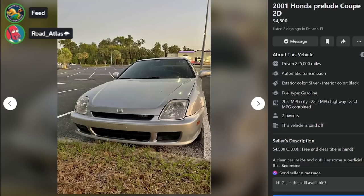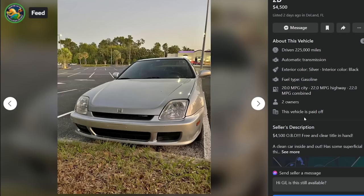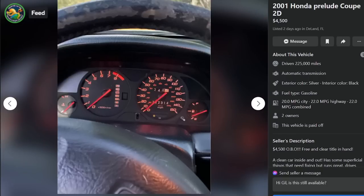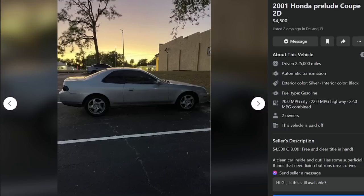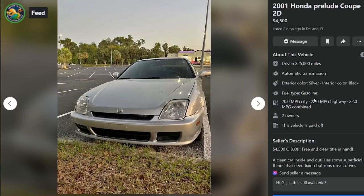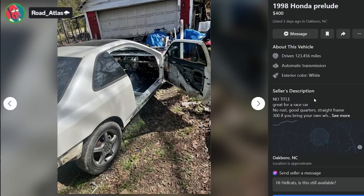Too many scary things. 2001 Honda Prelude, $4,500 in DeLand, Florida, 225,000 miles, automatic transmission, OBO, free and clear title in hand. Clean car inside and out, has some superficial things that need fixing but runs and drives great. AC kicks, hot and cold, great as a daily driver, second car, fun to zip around in. Taillights are heinous - hopefully those are covers you can take off. Auto vent shade - AVS. Not necessarily a bad deal if you just need a daily driver and feel like rolling the dice on a 225,000-mile car.